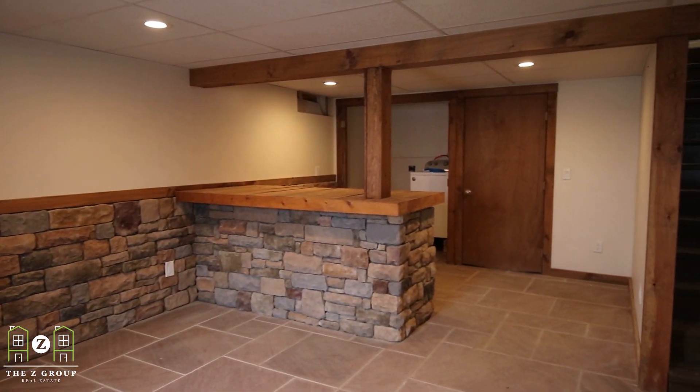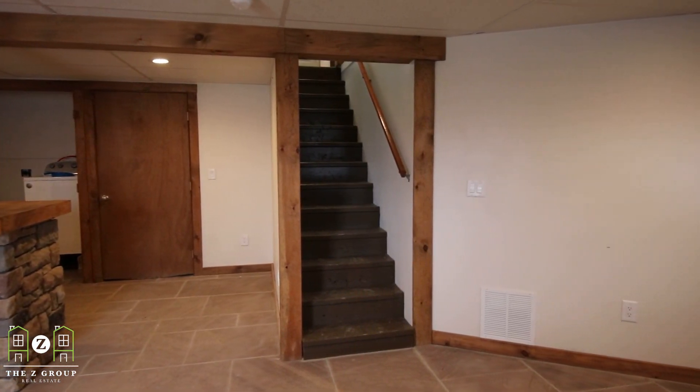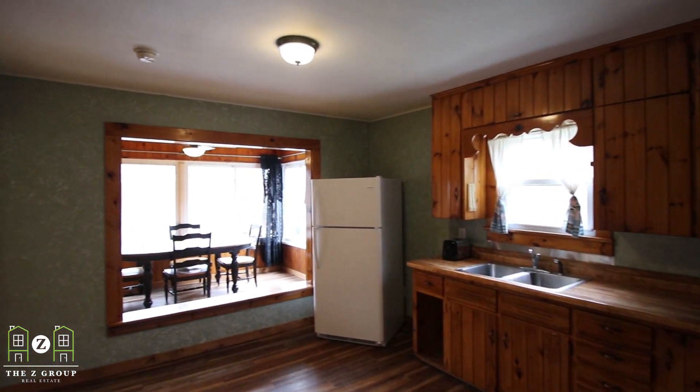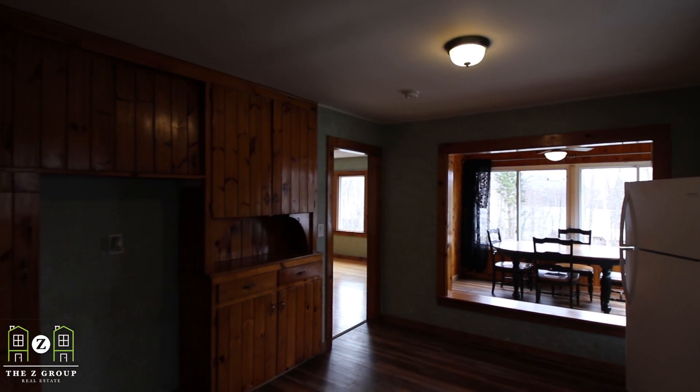The first thing you notice when walking into this home is an updated mudroom which also seconds as a bar and entertaining space. As you enter into the kitchen you'll notice a rustic style with beautiful pine cabinets.